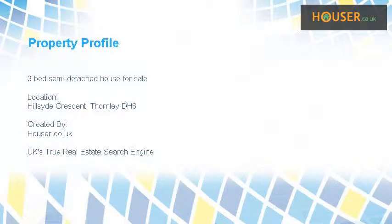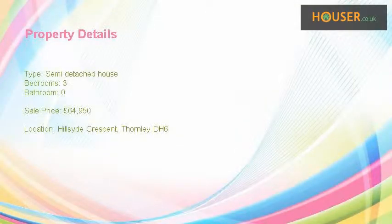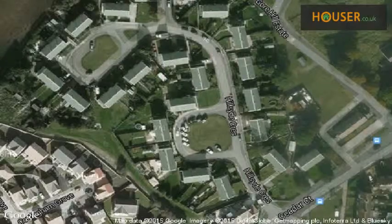Pattinson is pleased to present to the market this 3-bed semi-detached house, located on Hillsyd Crescent, Thornley, DH. View this property on the map.